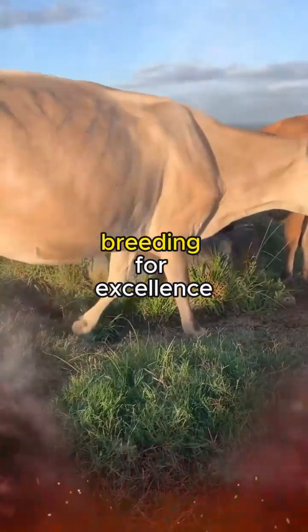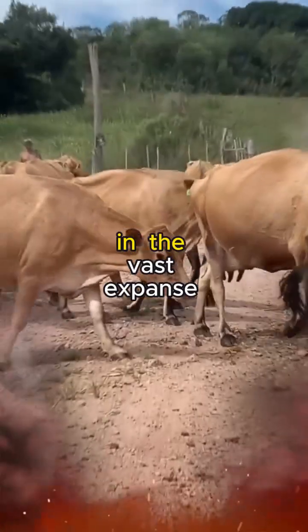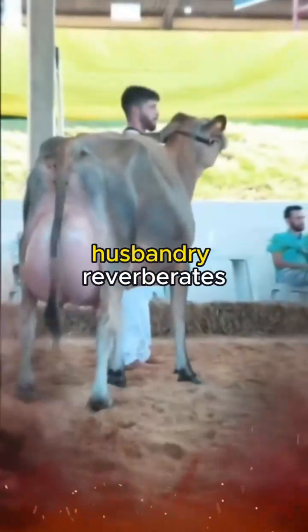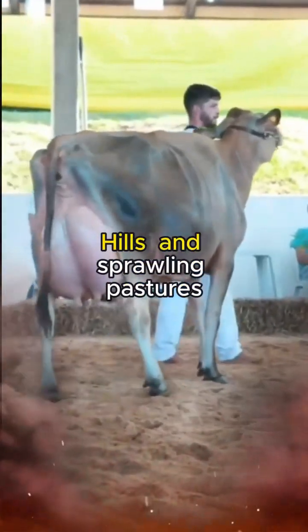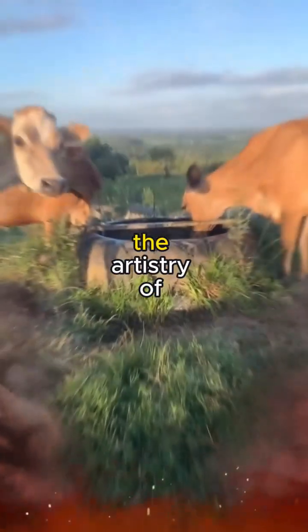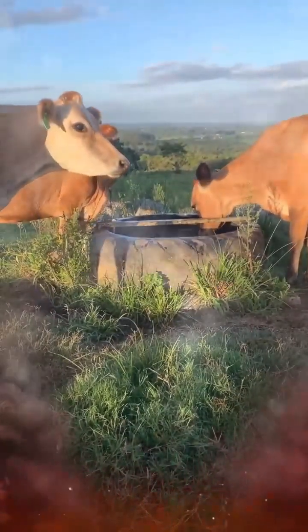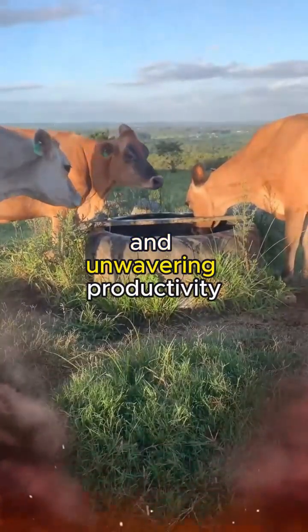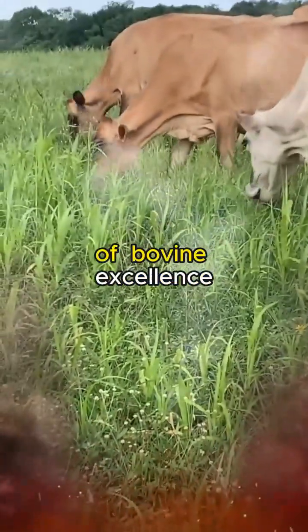Jersey Cattle Genetics: Breeding for Excellence. In the vast expanse of agricultural landscapes, where the heartbeat of husbandry reverberates through the rolling hills and sprawling pastures, one breed stands out like a living testament to the artistry of genetic craftsmanship. The Jersey cattle, with their distinct elegance and unwavering productivity, embody the pinnacle of bovine excellence.